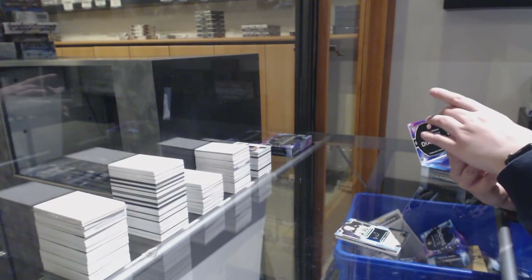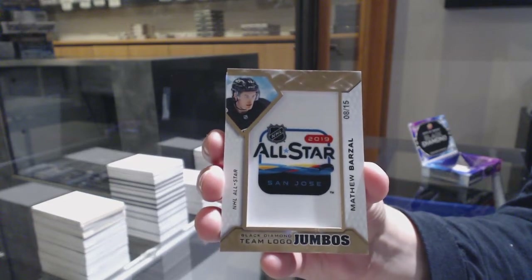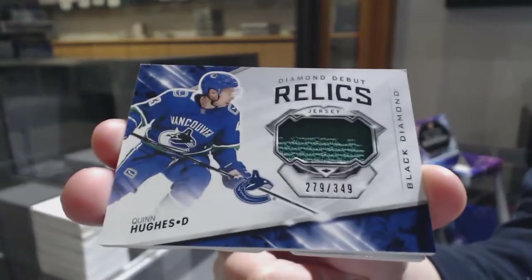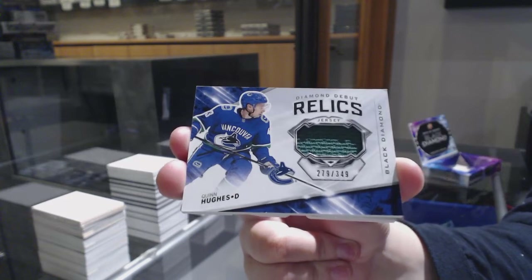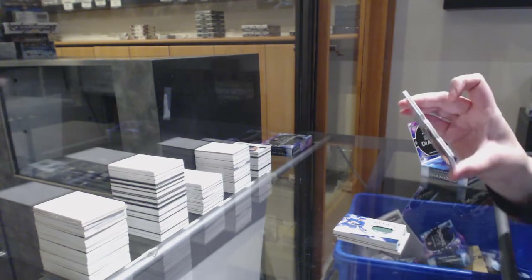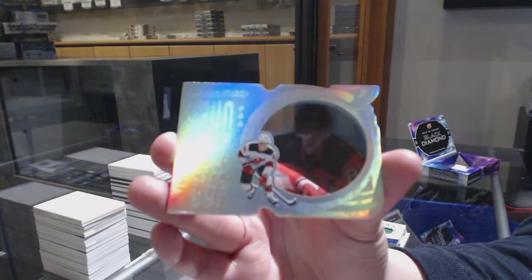We've got a Team Logo Jumbos, number 15 for the New York Islanders, Matthew Barzal. Diamond Debut Relics jersey number 349 — there's the Quinn Hughes that was requested for Vancouver. And we've got number 299, Run for the Cup for the New Jersey Devils, Jack Hughes. World Juniors — thank you B-Golden for looking that up — so it is a Boston card. Congrats, Jake.